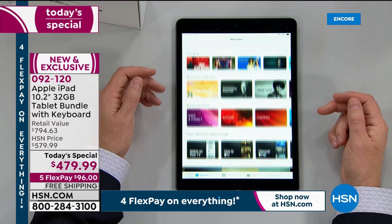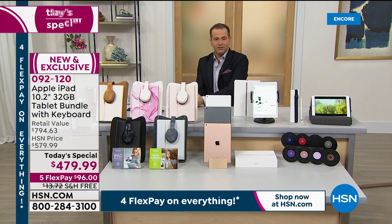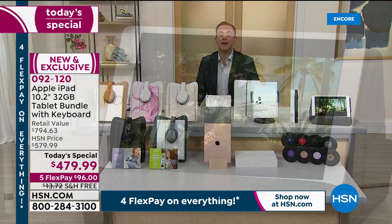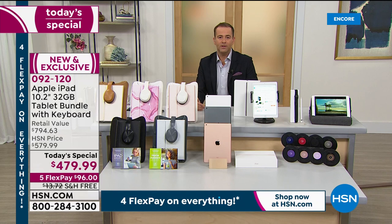So $479.99, five flex pay, free shipping. The quick back story is this: it sold out by noon back in December. Our team has been working so hard to bring it back, but electronics have been really hard to come by — constrained — because of shipping delays all around the world. With everything with the coronavirus, things have been delayed more and more. You haven't seen anywhere near as many electronics on HSN as we usually have, because we simply can't get them here fast enough. We were able to secure today's special with this Apple iPad, the new version, but we do not have many.